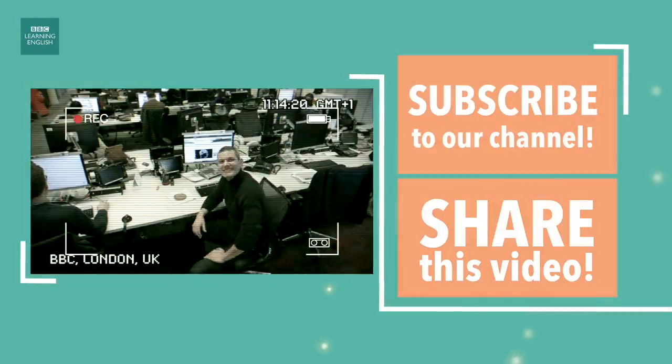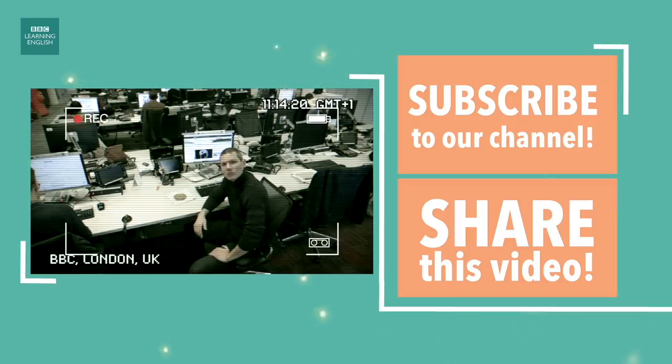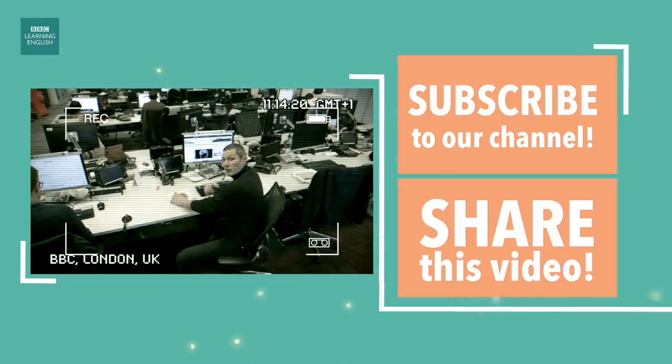Thanks very much for watching our programme. We hope you enjoyed it. Don't forget to subscribe so you can keep up to date with our wide variety of English language learning programmes. We've got something for everyone. We'll see you next time. I'm going to eat my bagel. Bye guys!